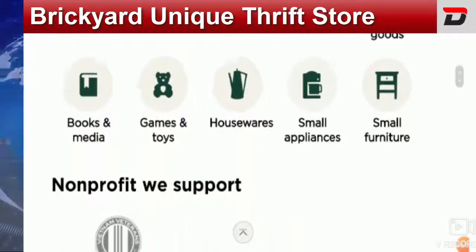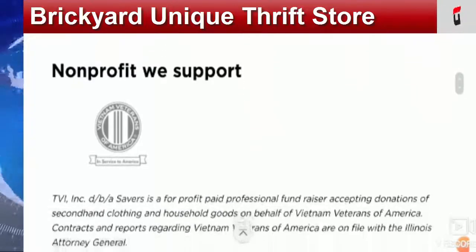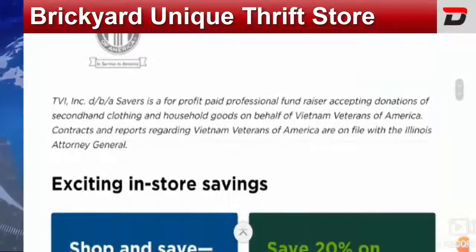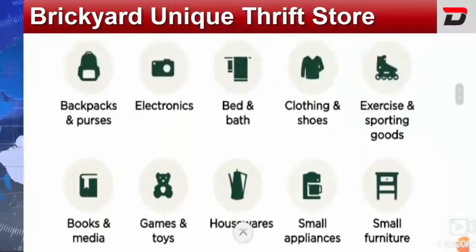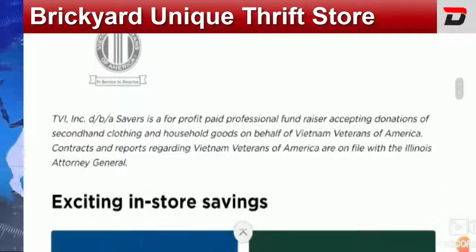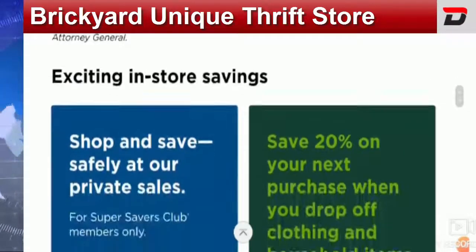There is a store called the Unique Thrift Store which is located at 6560 W Fullerton Avenue, Chicago, IL 60707 in Bricktown Square, US, where you will get amazing goods and items according to your needs and you can get them to help the poor or the needy ones by purchasing from the Unique Thrift Store.